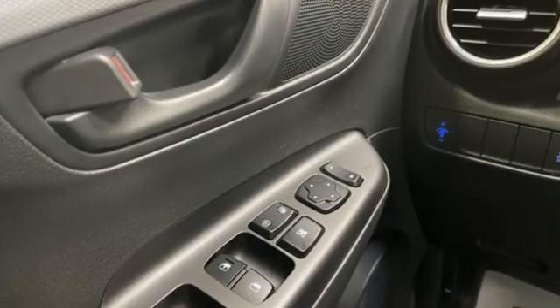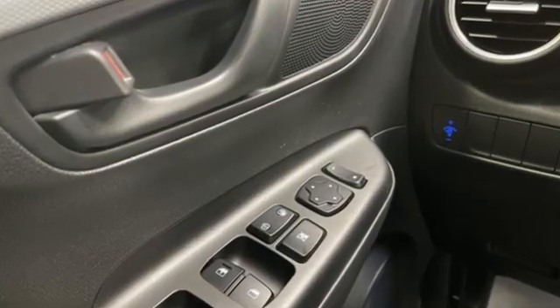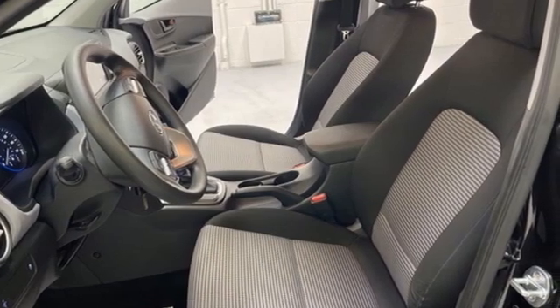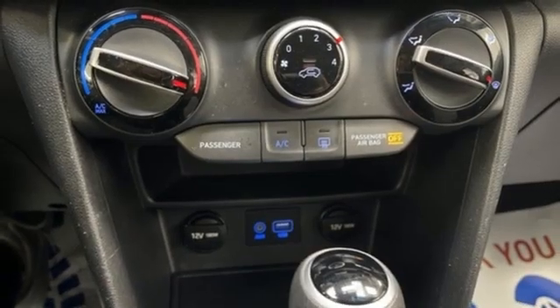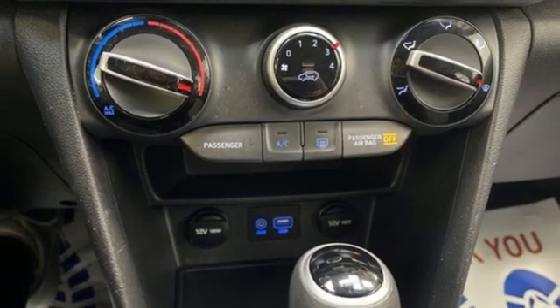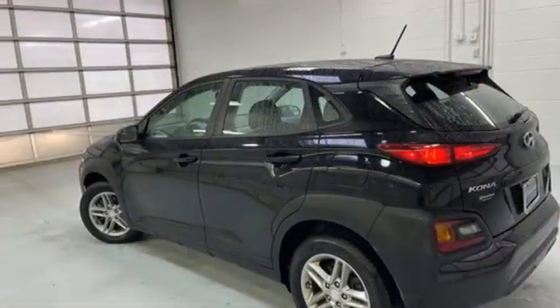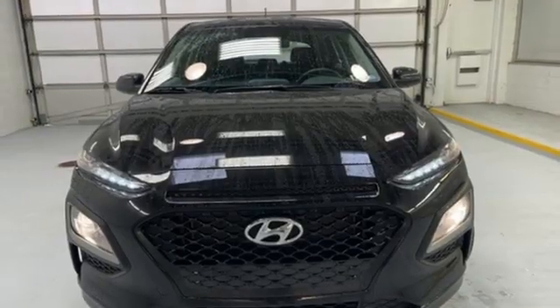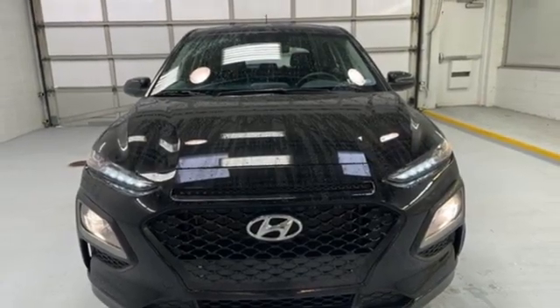Automatic transmission, manual tilting steering column, Bluetooth wireless audio streaming, manual telescoping steering column, USB port, external memory control, aluminum wheels, multi-level load floor, and Apple CarPlay and Android Auto. Stop in for a test drive and make it yours today.